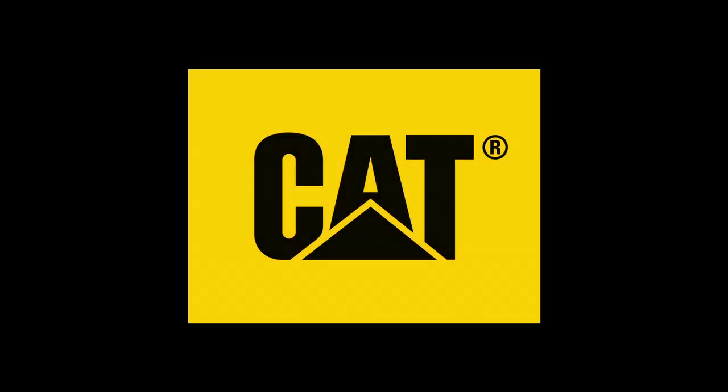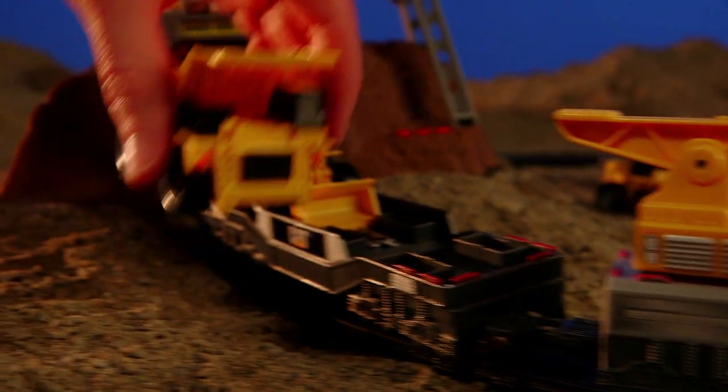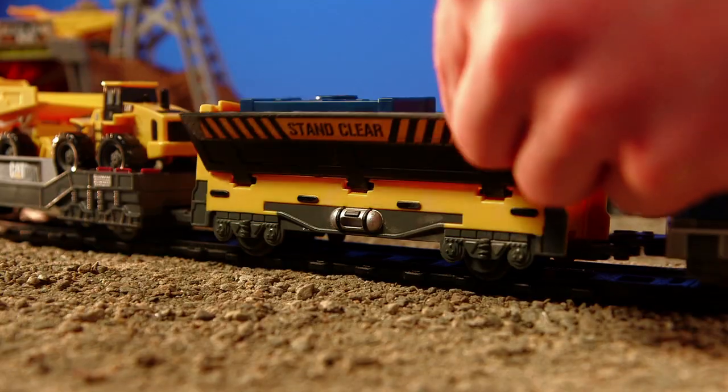Bring the job site to you with the lights and sound fun built into every CAT toy. The CAT Iron Diesel train set comes with over 7 feet of track, ready to deliver its two iconic CAT machines to any destination. Hit the rails with a motorized engine, and enjoy easy offloading with a pivoting crank cart and removable shipping container cart.